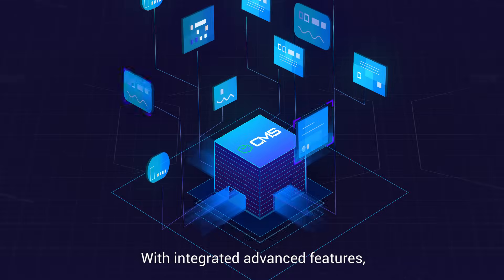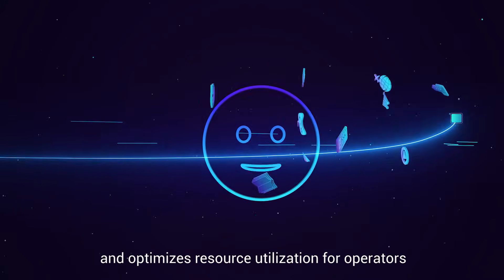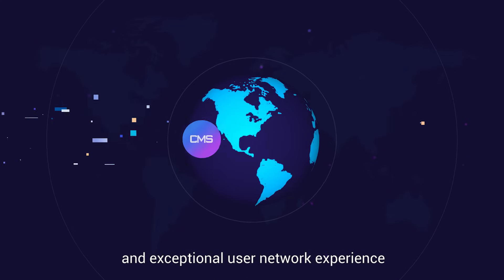With integrated advanced features, C-Data CMS reduces service costs and optimizes resource utilization for operators, ultimately ensuring a seamless and exceptional user network experience.